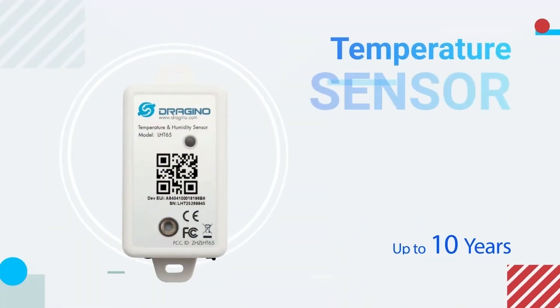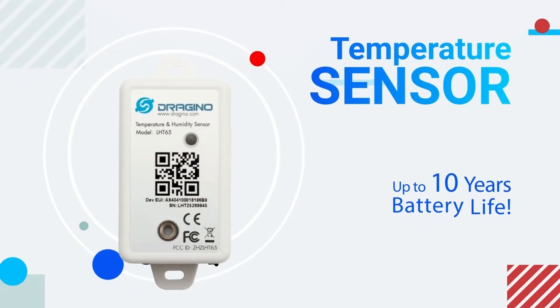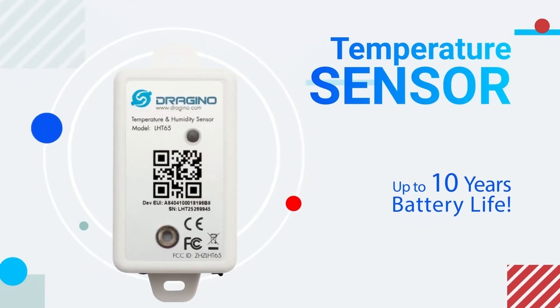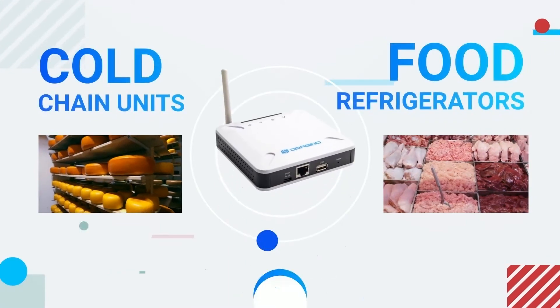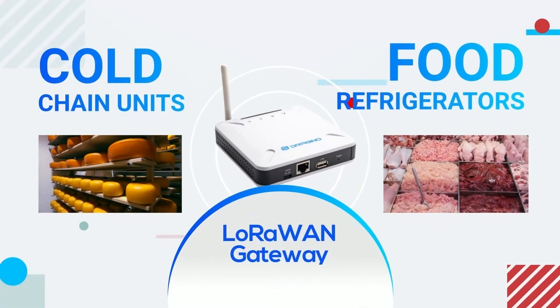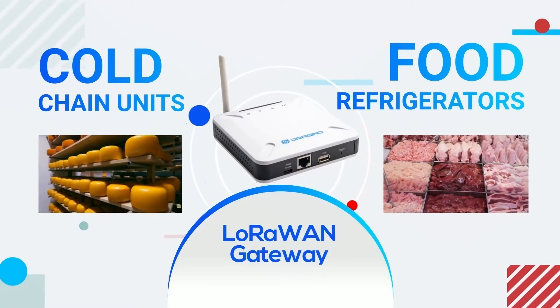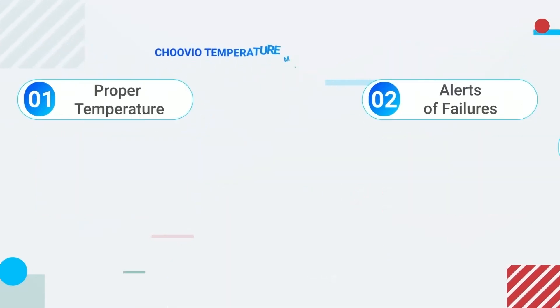The battery-powered LoRaWAN temperature and humidity sensor can be placed directly inside food refrigerators and cold chain units, and periodically transmit the captured data to the application via LoRaWAN gateway according to your needs. Chuvio monitoring solution can help you to